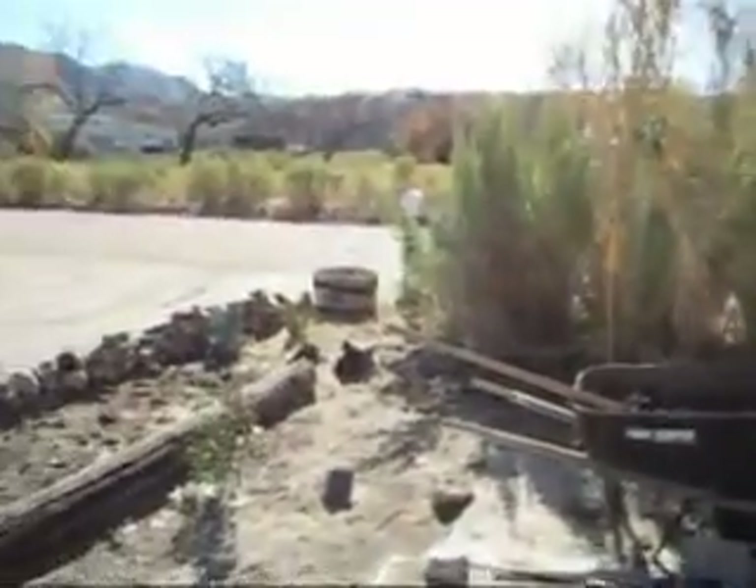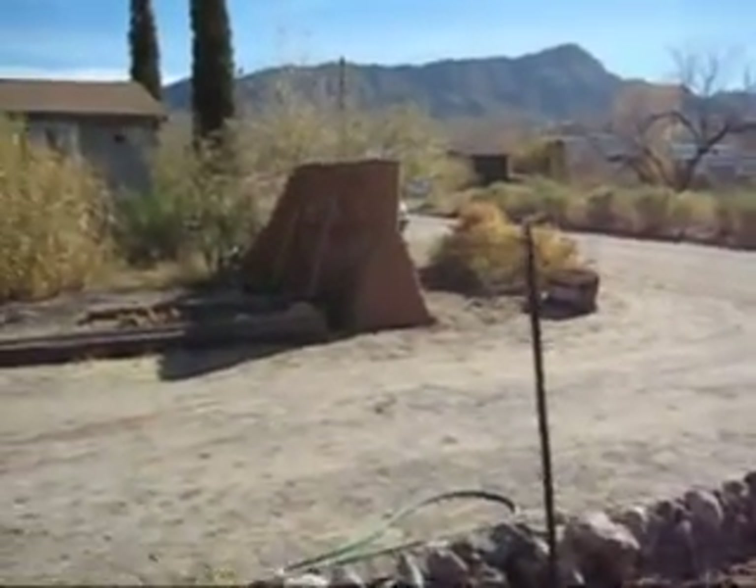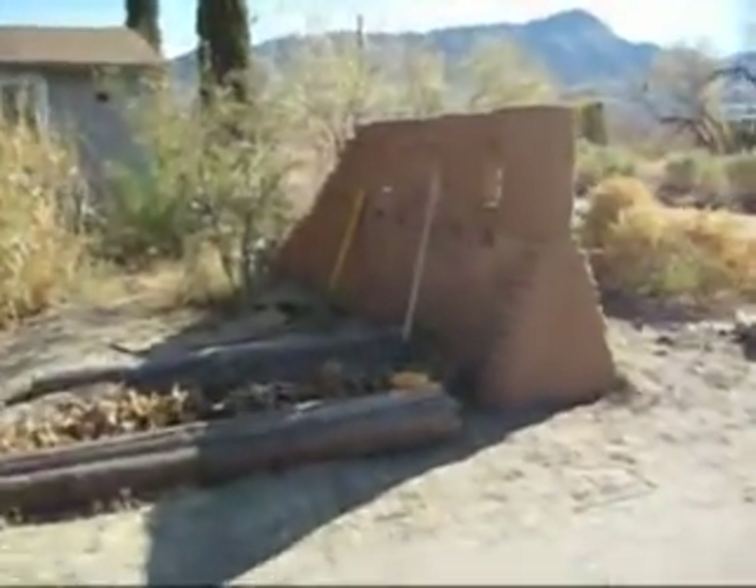It's been so dry the deer have nothing to eat across the river, so they've come to town looking for food. They've chomped the tops off our garlic and our irises, chewed up some agave, and basically eaten anything that's green in the yard.